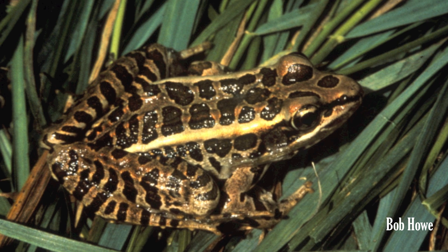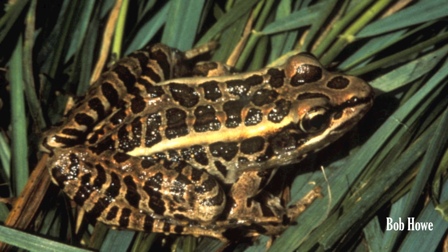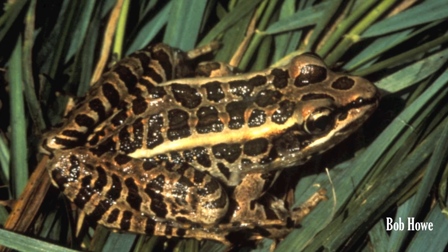This species can be mistaken for the northern leopard frog when viewed from above, but its blotches tend to be rectangular, while the leopard frog's blotches are more rounded.